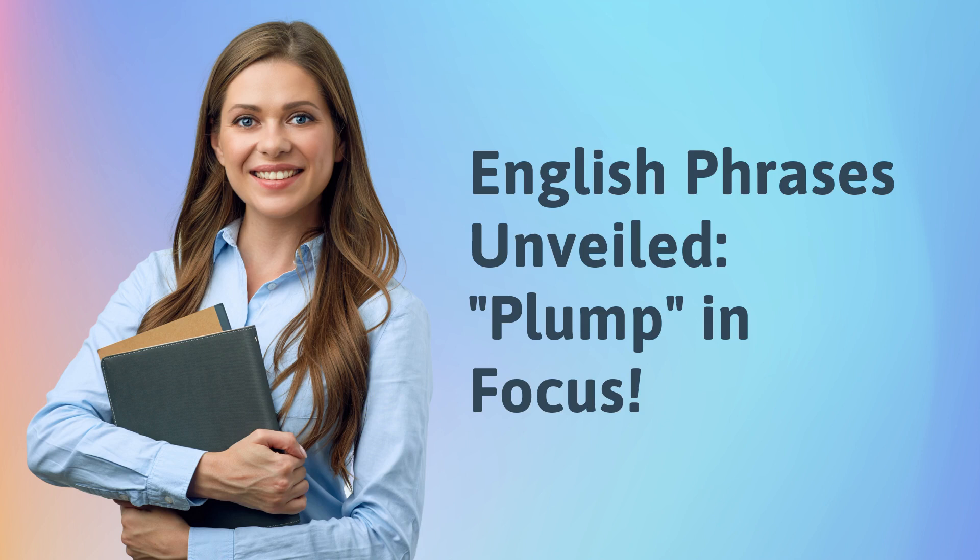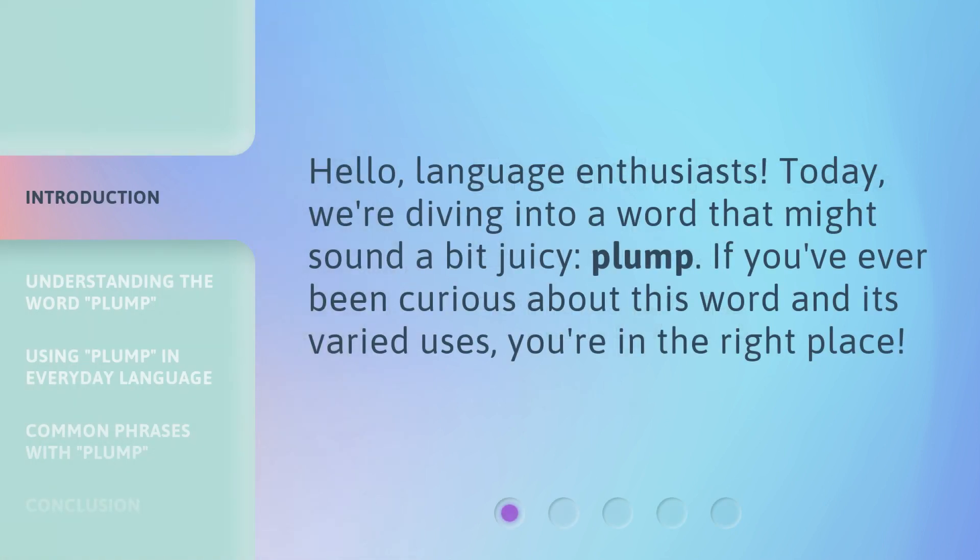English Phrases Unveiled: Plump — In Focus. Hello, language enthusiasts. Today, we're diving into a word that might sound a bit juicy: plump. If you've ever been curious about this word and its varied uses, you're in the right place.